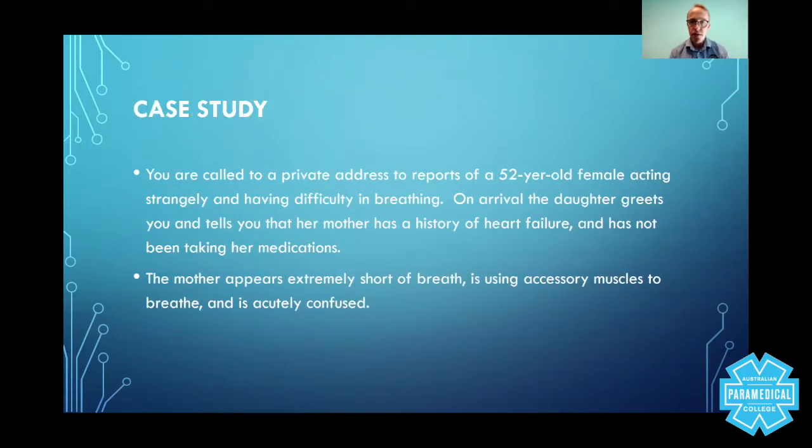Put yourselves in this position. You are the paramedics walking into this situation. You're called to a private address to reports of a 52-year-old female acting strangely and having difficulty in breathing. On arrival, the daughter greets you and tells you that her mother has a history of heart failure and has not been taking her medications. The mother appears extremely short of breath, is using accessory muscles to breathe, and is acutely confused.